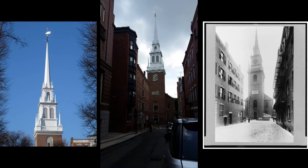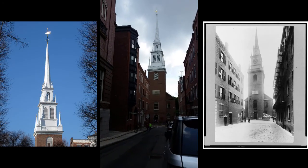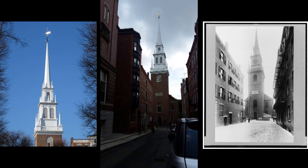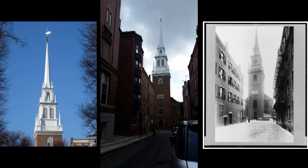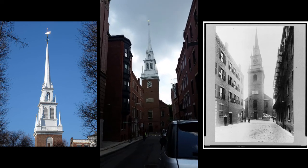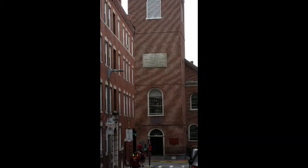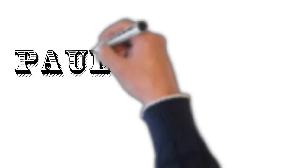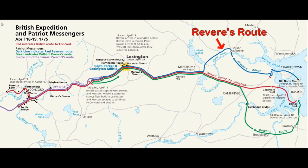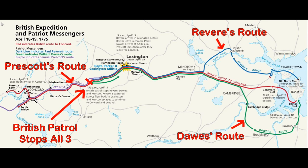This is the front of Old North Church. The sign up there says: 'The signal lanterns of Paul Revere displayed in the steeple of this church, April 1775, warned the country of the march of the British troops to Lexington and Concord.' Paul Revere started his route from here. He went across the bay over to Charlestown and then took the north route. He did make it all the way to Lexington and warned Hancock and Adams that the British were coming, but he was eventually captured and didn't make it to Concord.